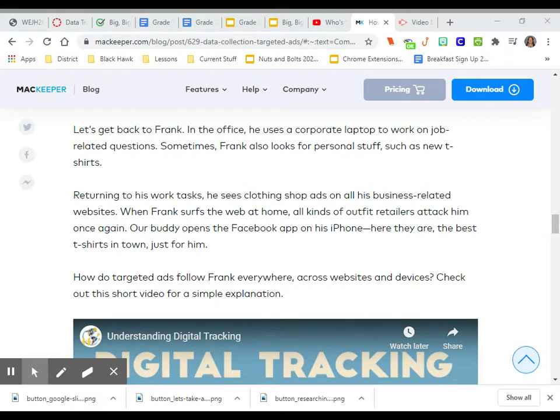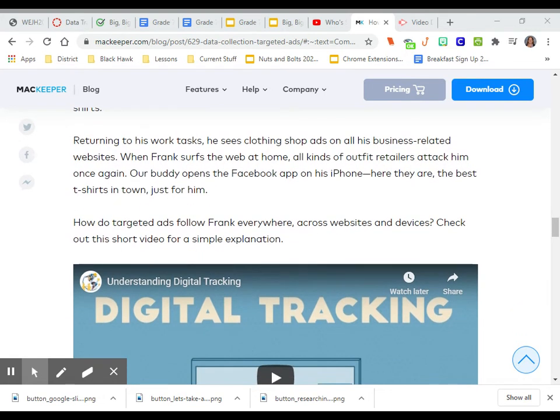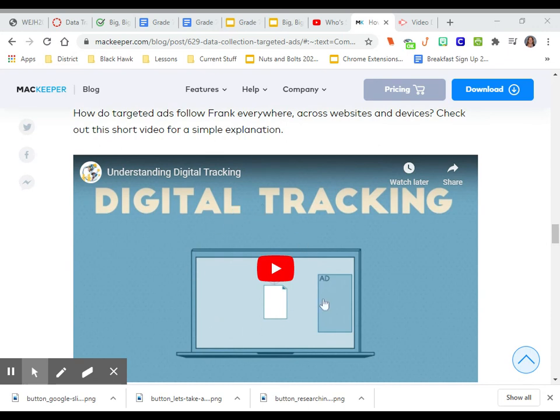When Frank surfs the web at home, all kinds of outfit retailers target him once again. He opens the Facebook app on his iPhone — and there they are, the best t-shirts in town, just for him. How do targeted ads follow Frank everywhere across websites and devices? Check out this short video for a simple explanation, and we will be looking at that in a minute.